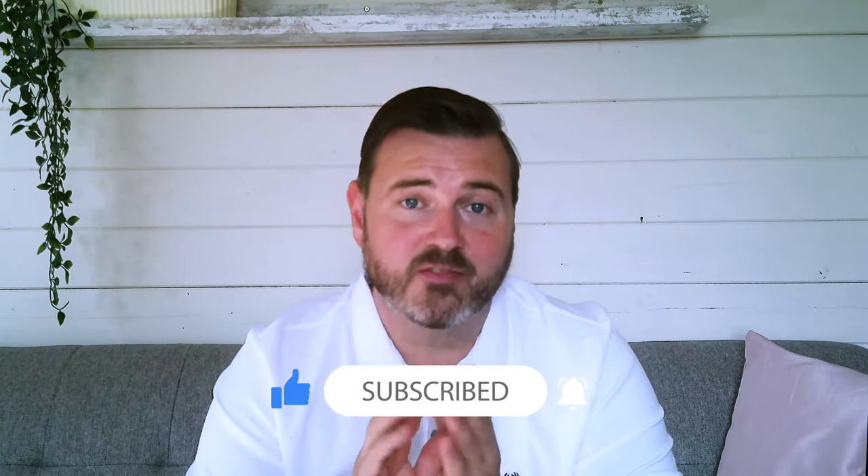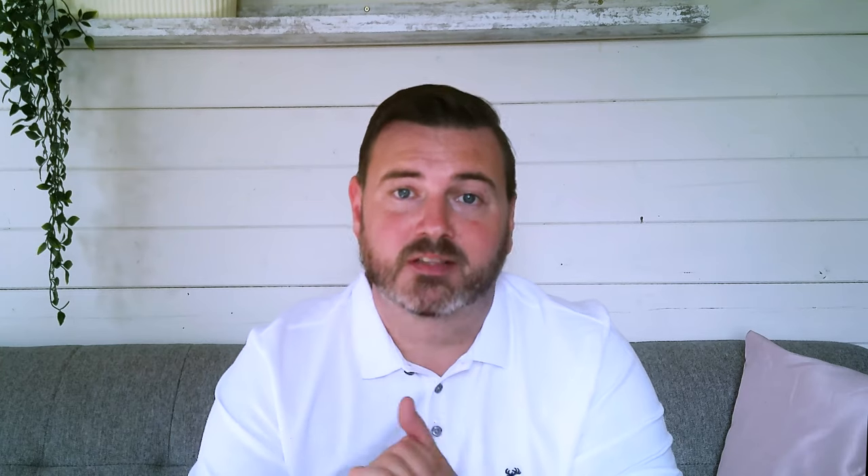And there it is. I hope you've enjoyed the video. If you have, please hit the like button, and don't forget to subscribe to my channel. Thanks for watching.